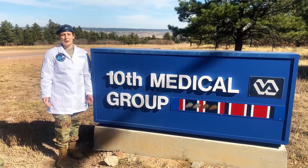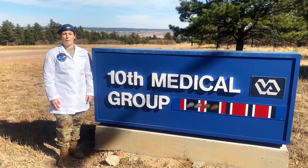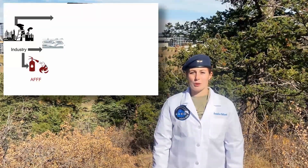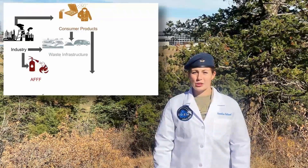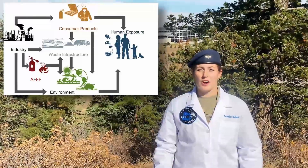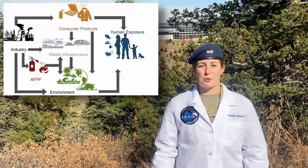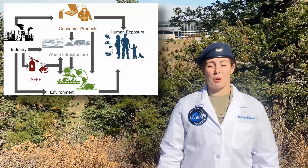As previously described, PFAS is prevalent throughout our environment. But how do these dangerous compounds make their way into our body? Use of PFAS in industrial manufacturing and firefighting foam directly introduces PFAS into consumer products, our waste infrastructure, and our environment. The gap between these sources and humans is bridged via our environment and consumer products. The water we drink, the atmosphere we live in, and many of the goods we purchase may contain PFAS.